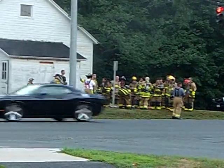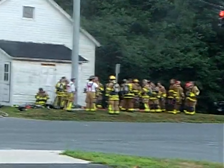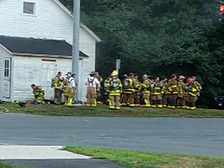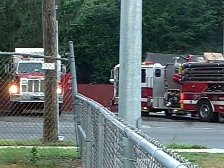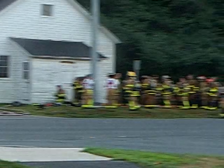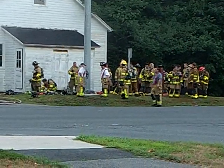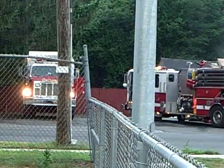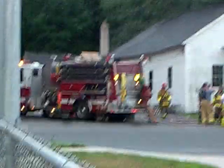The town of Avon, Connecticut. Not only is Avon one of the richest towns in the state, but it also is home to some of the hardest working volunteers I know of. Here they are finishing up a training exercise. More than half of the department turned out for this exercise, and stumbling upon it was pure luck.